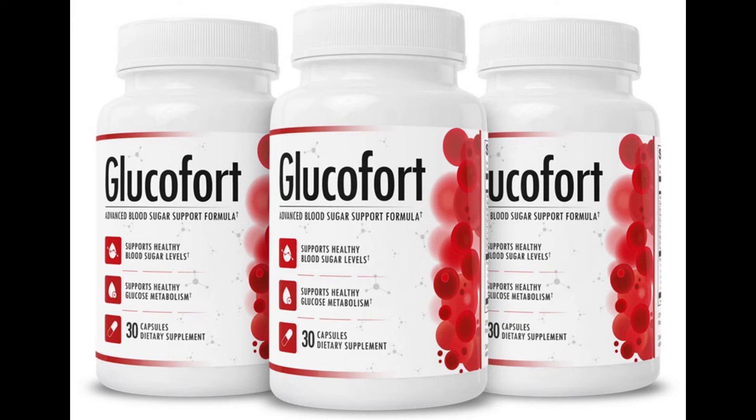Hi, my name is Alicia and today I'll tell you everything you need to know about Glucofort before you actually buy this product. I also have two really important alerts that will help preserve your health, so pay close attention to what I have to tell you.